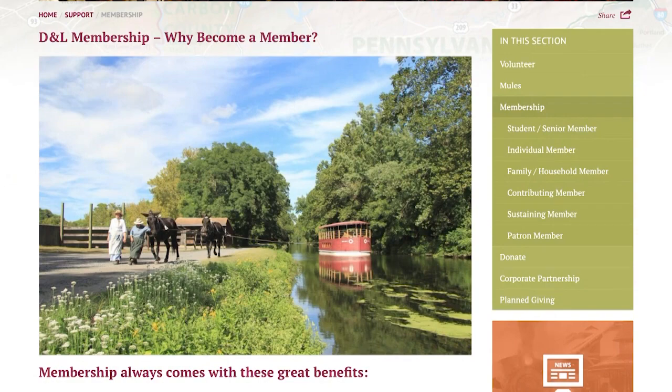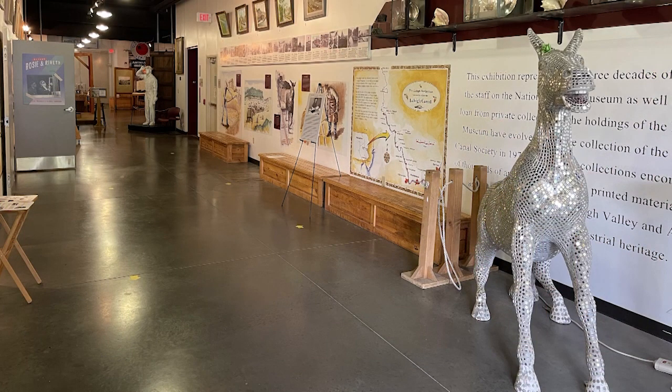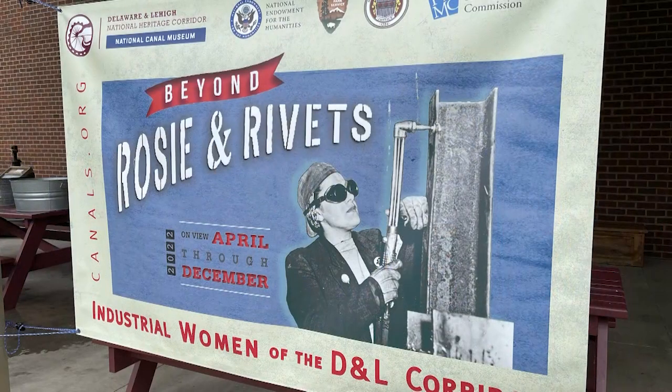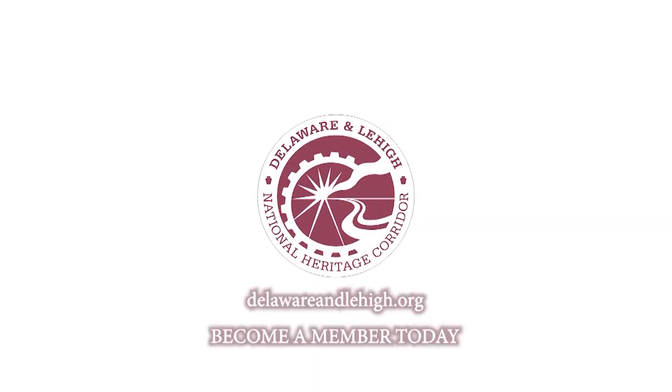We would encourage anyone interested in supporting the D&L to become a member. Membership benefits provide access to the Josiah White II Canal Boat Rides, the National Canal Museum, and access to the archives. If people are interested in special events along the trail and at the museum, membership is a great way to support the organization and help this heritage area continue to expand its reach.